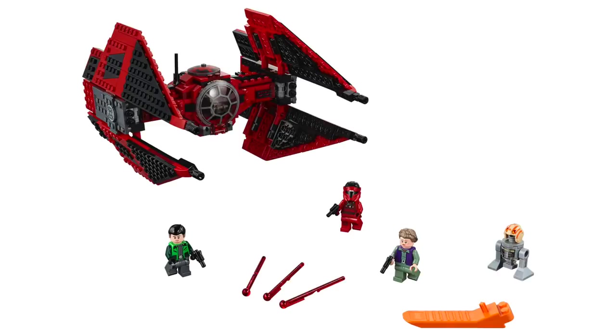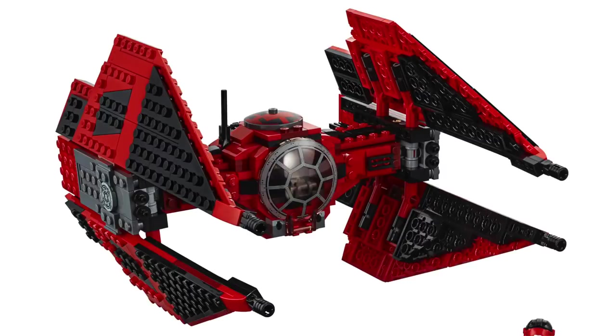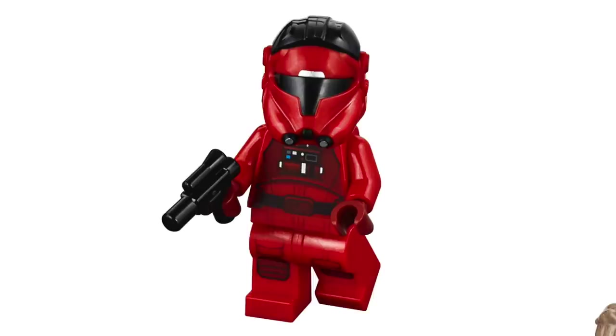Next up from the all-new Star Wars Resistance TV show, we've got Major Von Reg's TIE Fighter. This set contains 496 pieces and retails for $69.99. The main build is a striking red and black TIE Fighter, which seems to borrow some design inspiration from the TIE Interceptor. I really like the contrast of the red and black, and there are some nice printed pieces, but I'm not quite sure this build justifies $70. Included in this set is of course Major Von Reg, and I really love the design of this character — the printing looks really nice and the helmet design really stands out.